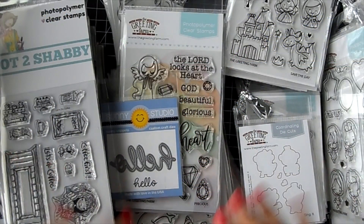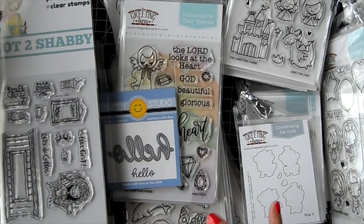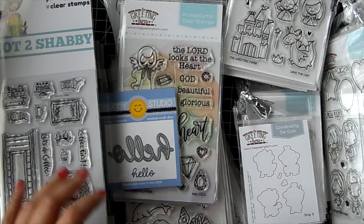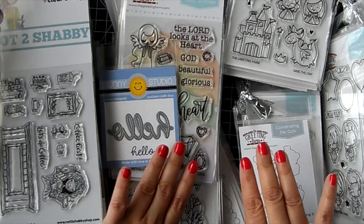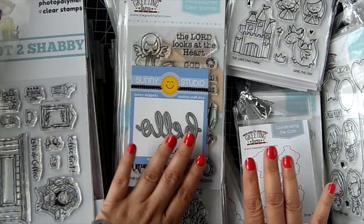Hi guys, it's Jamie with Not Too Shabby. I have my desk piled up with goodies I'm gonna share with you. Guess what - it is snowing again! It's the middle of April and there's snow, the ground is covered. I can't believe it. Where's spring? I hope it's spring where you guys are - it's not here!